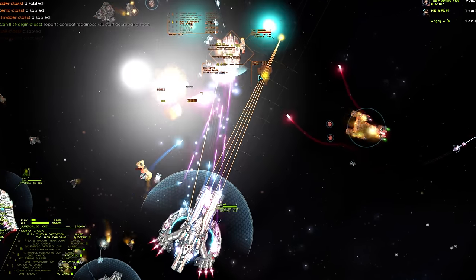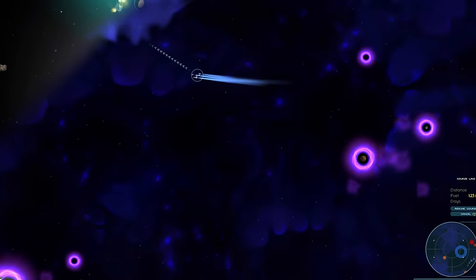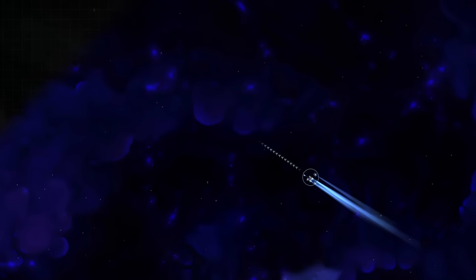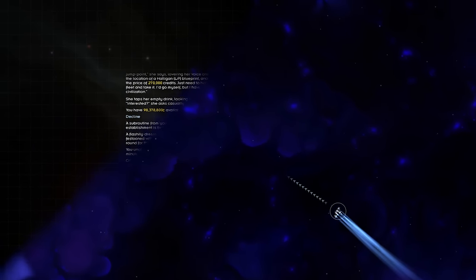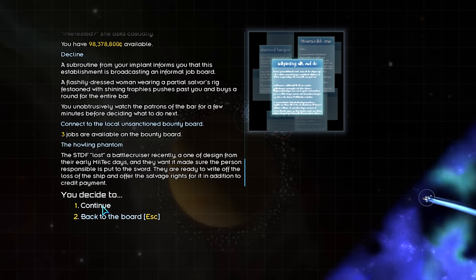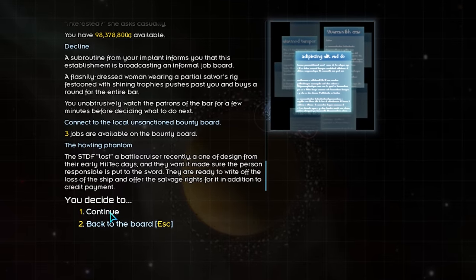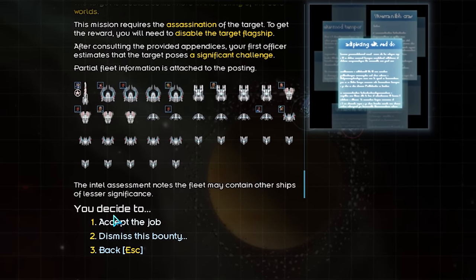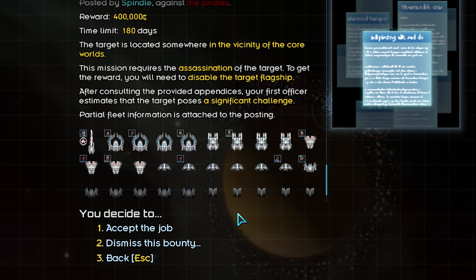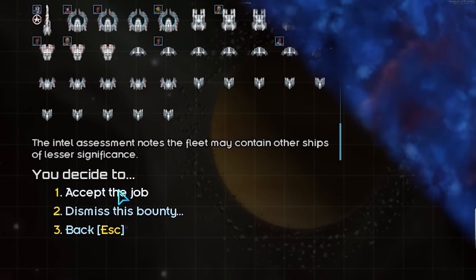But what if I told you it wasn't the rarest Scholar Tech ship? To acquire the rarest Scholar Tech ship, one must complete the Howling Phantom bounty mission. The STDF lost a battlecruiser — a design from their early MilTech days — and they want the person responsible put to the sword. They don't want the ship back, they just want this person dealt with. Seems easy enough — except they didn't lose a ship, they lost an armada. Someone really messed up. They have to be hiding in this system somewhere.